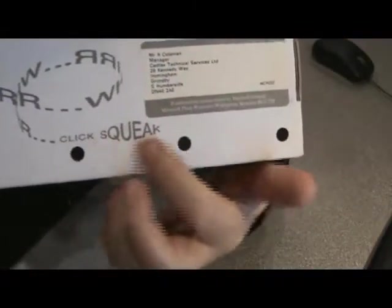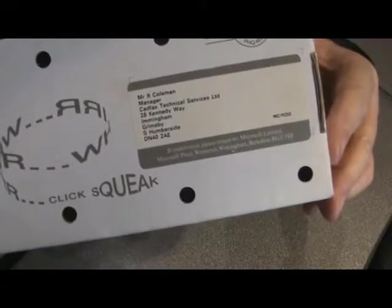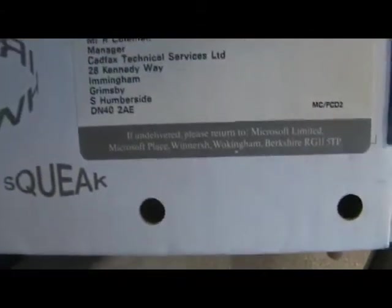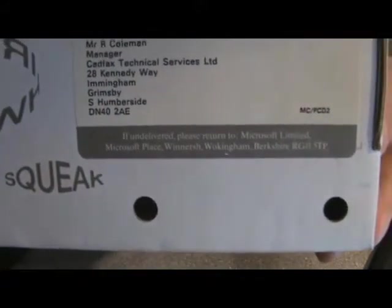The box has got air holes in it. As you can see, these are actually holes on top and bottom. Presumably this was for the mouse to breathe. There's some funny writing on the side here as well. On the bottom, if undelivered, the item was to be returned to the Microsoft address there.